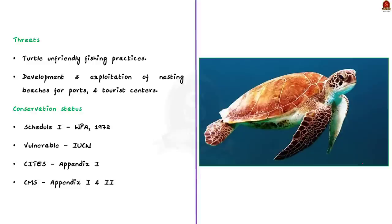Olive ridley turtles face threats from human activities like unfriendly fishing practices, development and exploitation of nesting beaches for ports, and development of tourist centers. Additionally, hatchlings' survival rate is very low — approximately one hatchling survives to reach adulthood for every 1,000 that enter seawater. From today's news article, we see that these turtles also face extinction challenges from polluted coastal waters, which is why a large number have been washed ashore recently.